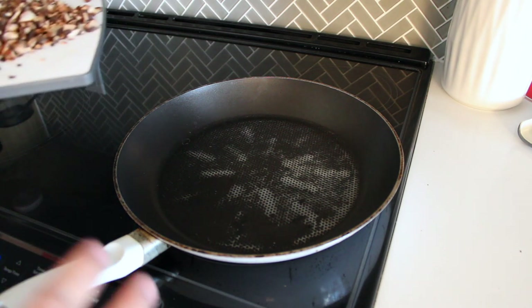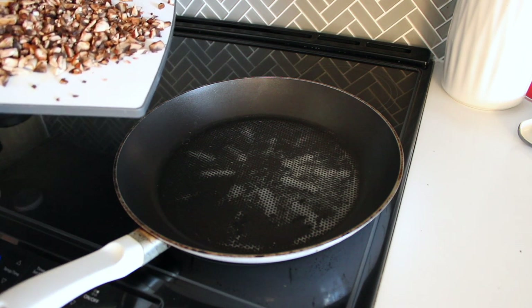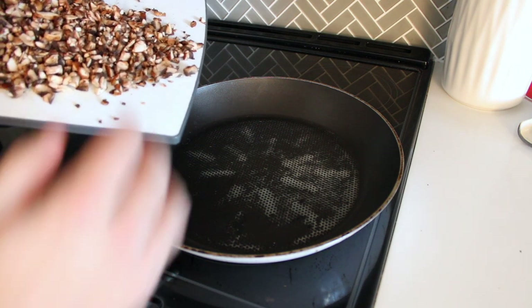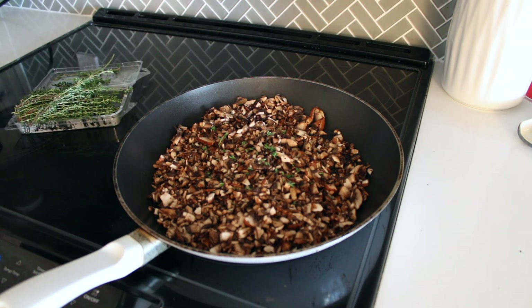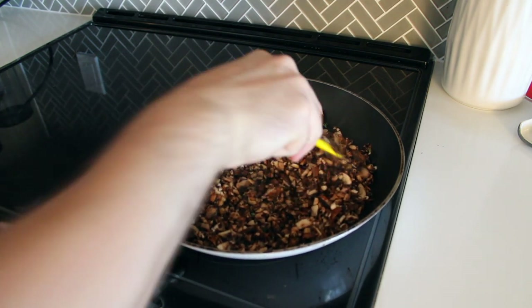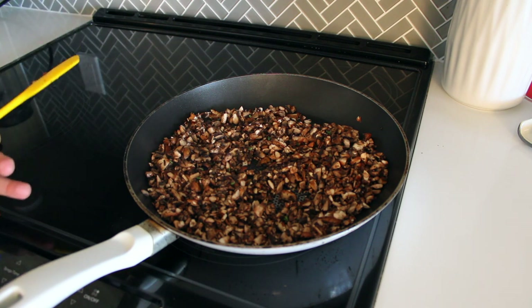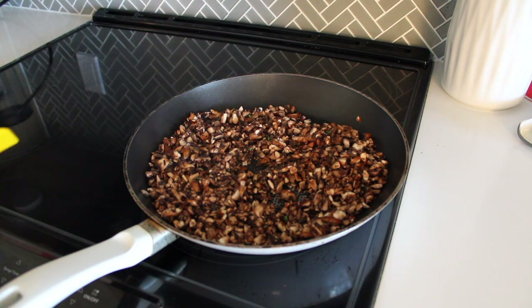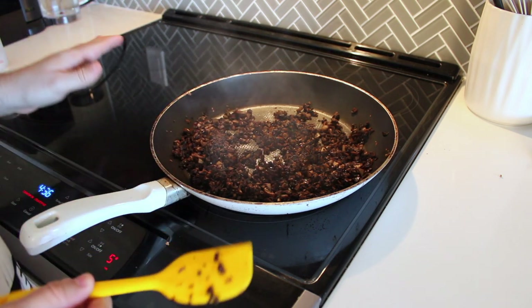One thing that's interesting about duxelles is you cook it with nothing in the pan — no water, no olive oil, nothing like that. The point is to drive off all of the moisture from the mushrooms, so just add them in dry. To add some flavor, you can add some thyme — it's totally optional. If you buy herbs in those plastic containers, it's the most overpriced thing in the grocery store by weight, so it's completely skippable. You can take the duxelles off the heat when it starts to look like a paste. If you use a food processor, it'll look a lot more like a paste than mine does right now.